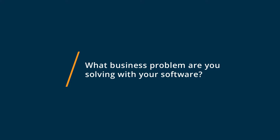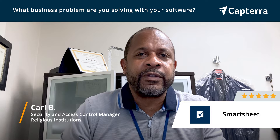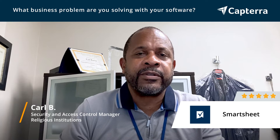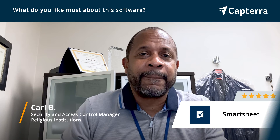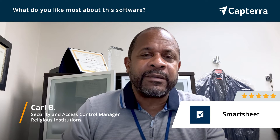I use Smartsheet primarily to create various tools of tracking, project management, and automation of form development for our users and members. I love Smartsheet's flexibility. It takes a basic spreadsheet and supercharges it, allowing you to do a lot of automation that's simple and easy to use, especially for project management.